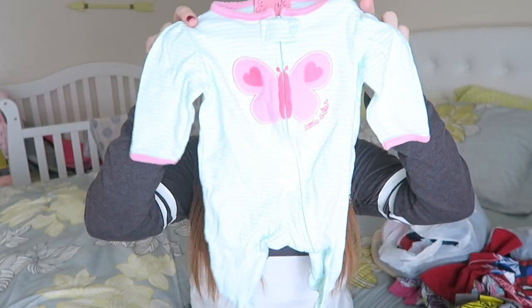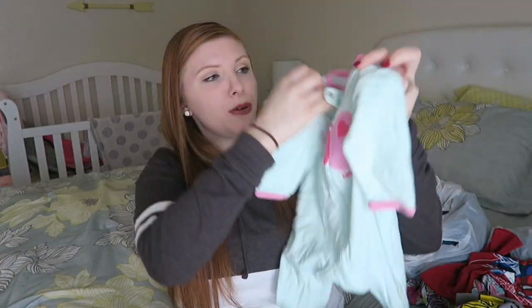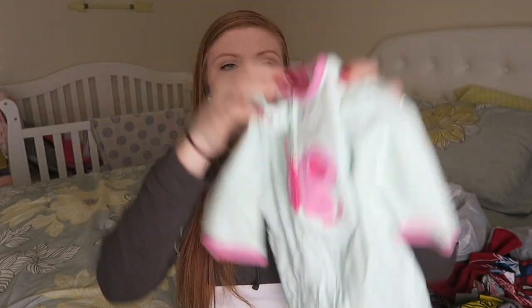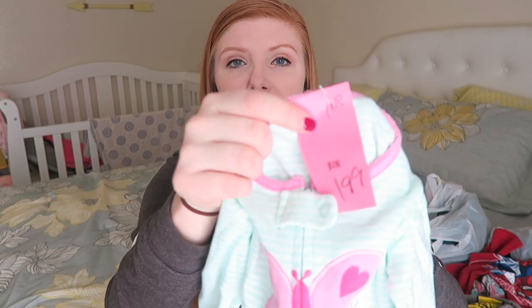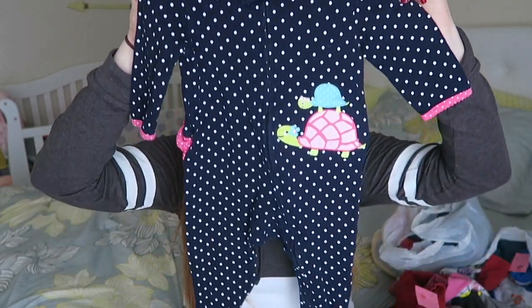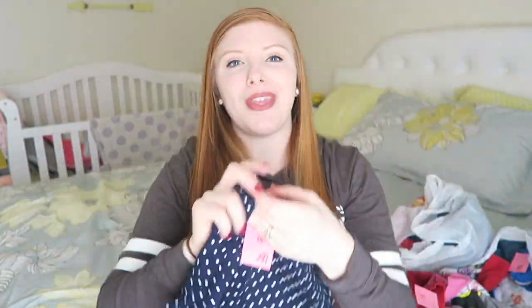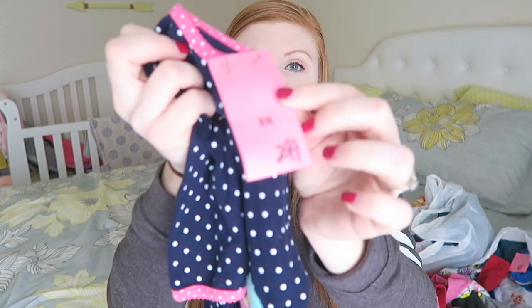First, I got this little sleeper for Addy — it looks like it has never been worn, maybe one time. It's Carter's brand, size 3 to 6 months, and it was $1.99. Then I got this little sleeper — I can tell these are from Target, these are the Just One You by Carter's brand. Another little sleeper, size 9 months, it has little ruffles on the bottom. This one also looks like it was hardly even used, and it was $2.99.